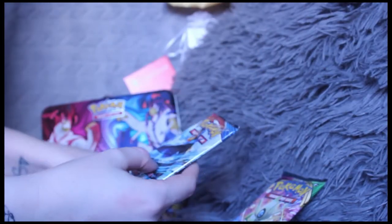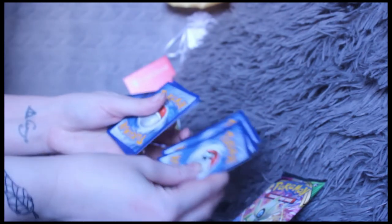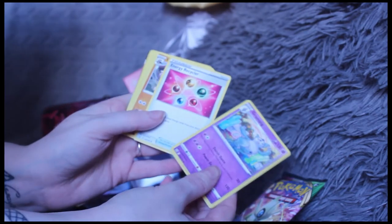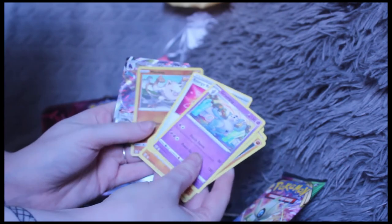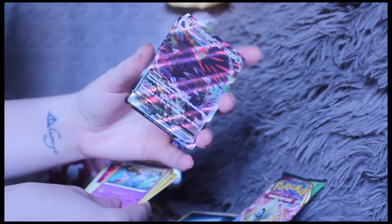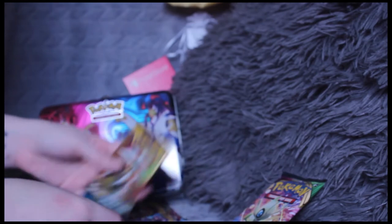Let's open them up! Card one, two, three — getting rid of the energy card. Crumpic, energy recycler, Gurdurr, Lickipede, Rolycoly, Chimecho, Onix, Sizzlipede, Mankey — and oh god, Corviknight V-MAX! Whoa, that is so beautiful, I love it! It's so pretty. That one is definitely going to the front because it's beautiful — look at it, so shiny!